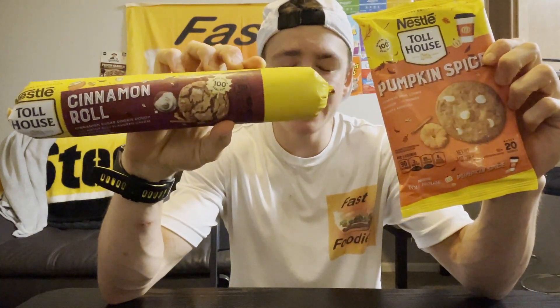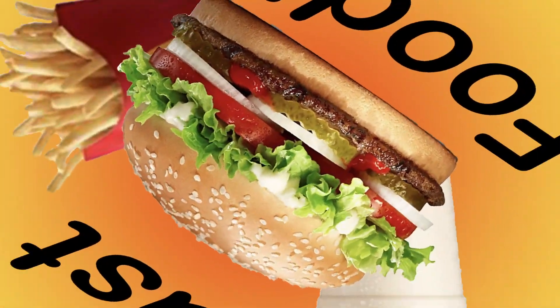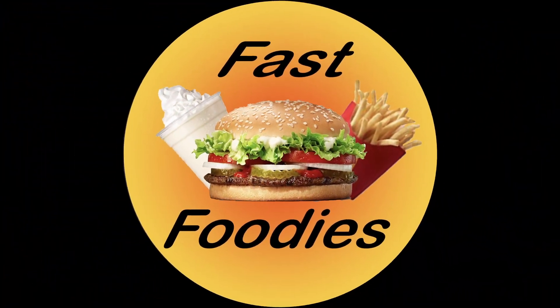Cinnamon and pumpkin spice — this can only mean one thing: fall is here. What's up everybody? This is Parker from the Fast Foodies, back with another snack review. I was at my local Walmart perusing the aisles a few days ago and I saw that Nestle Toll House just released some fall seasonal items, so of course I picked them up to review for you guys.